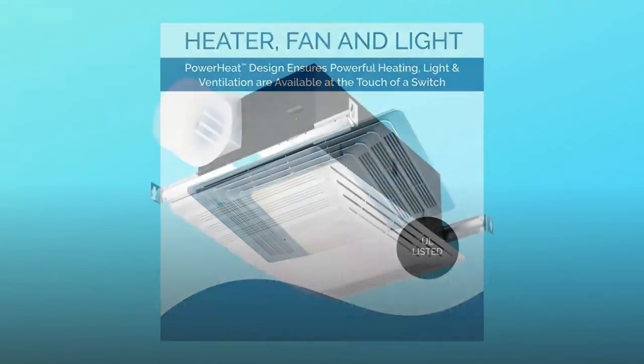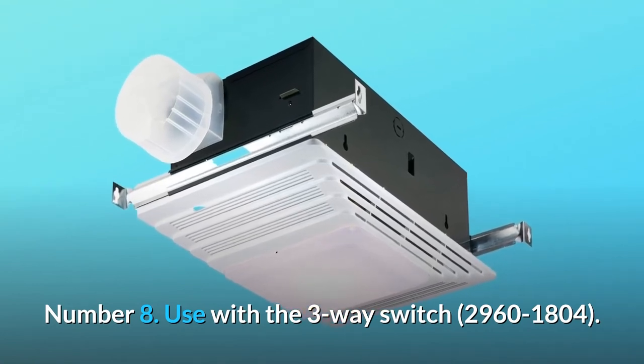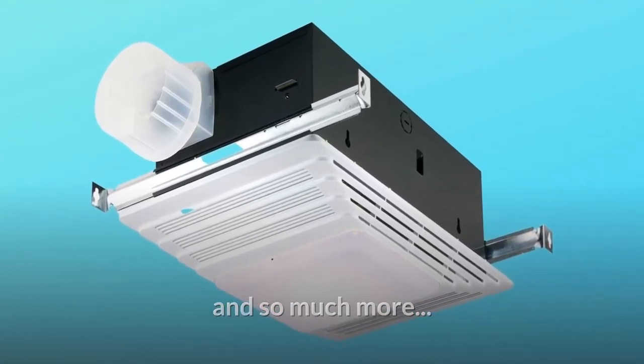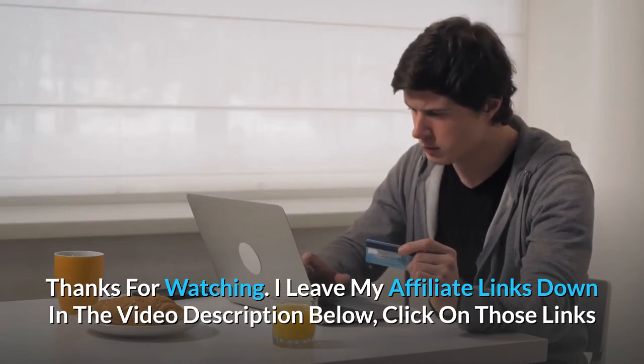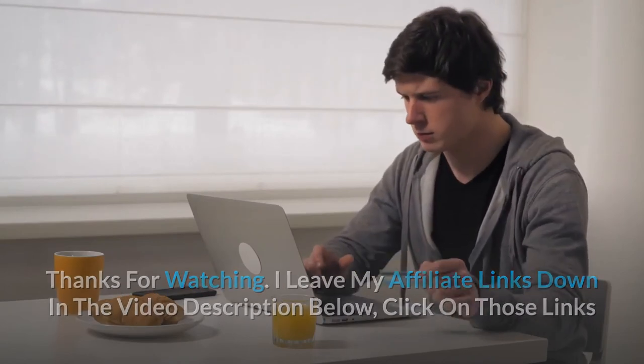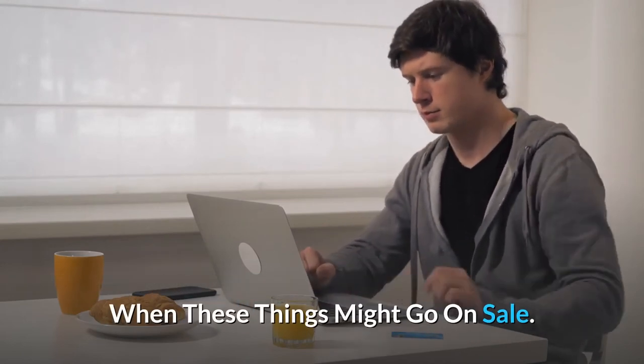Number seven: heater, fan, and light bring convenient, comforting warmth to your bathroom. Number eight: use with the three-way switch 2960-1804, and so much more. Thanks for watching — affiliate links are in the video description below. Click those links for the most updated prices in real time; you never know when these things might go on sale.